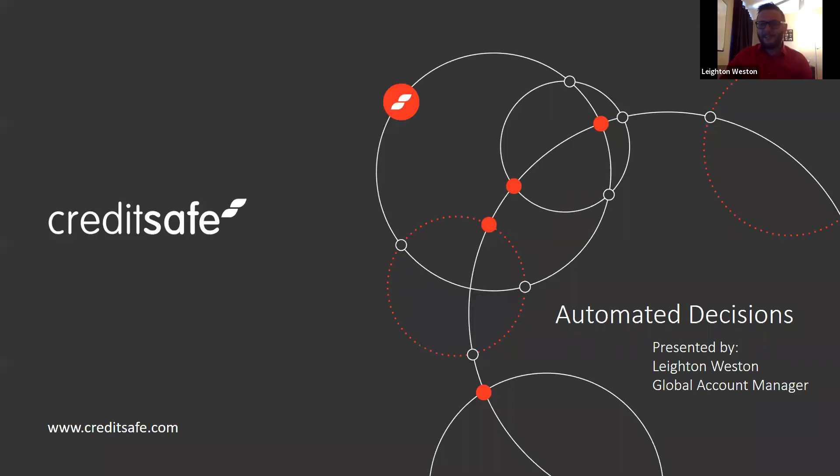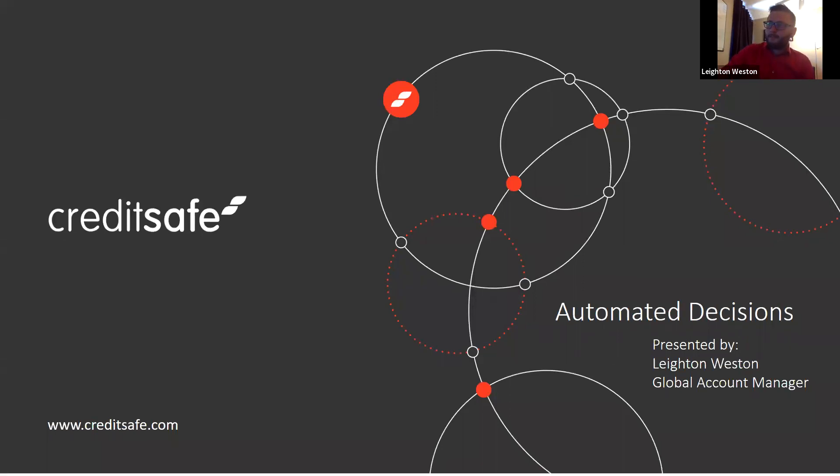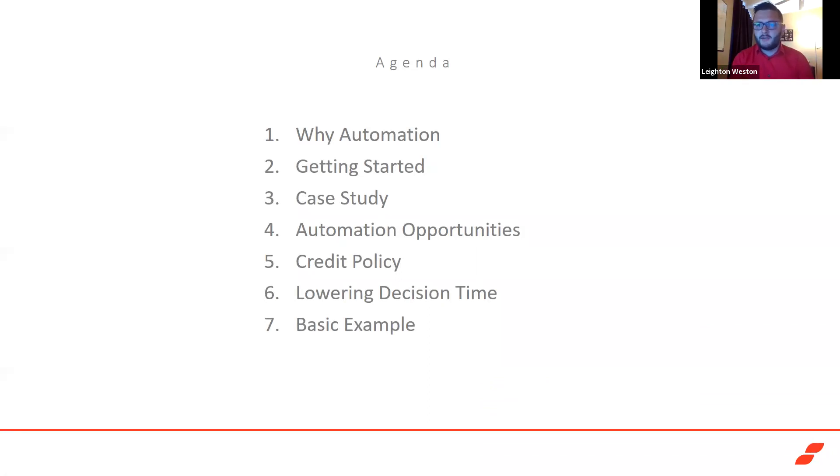Thank you very much, Dustin. I appreciate it and I'd like to thank everybody for taking time out of their schedules today. My main objective is to give some very basic insights into how autonomous decisions can help in your business and talk about things you can leverage to make operations more effective. I'll cover why automation and what benefits it gives, then move into how to get started and what elements you should be looking at to create an autonomous environment.